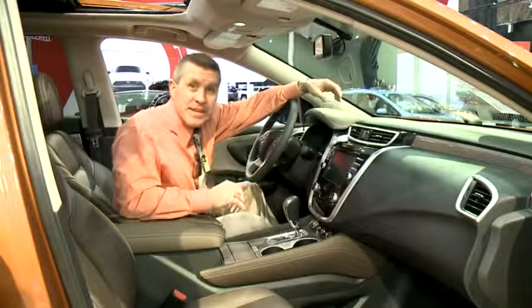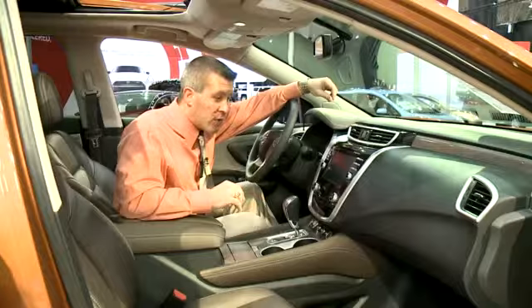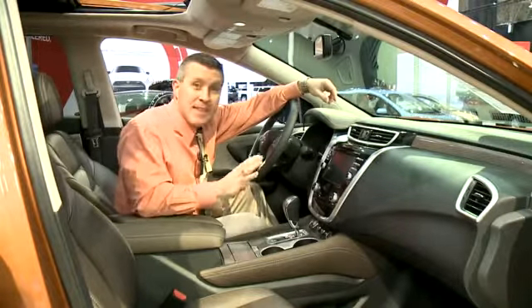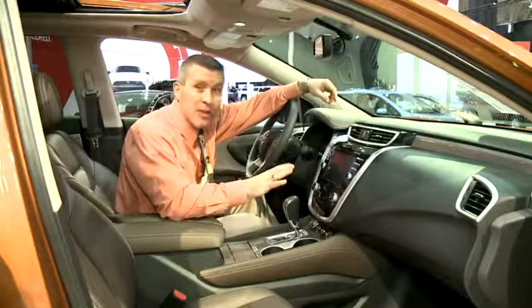One of the things that makes the 2015 Nissan Murano one of the best crossovers isn't necessarily what you see on the outside of the vehicle, but what it has on the inside — in particular, the technology. It'll actually tell you when you're coming too close to somebody; it'll give you an audible and a visual warning that says slow down.